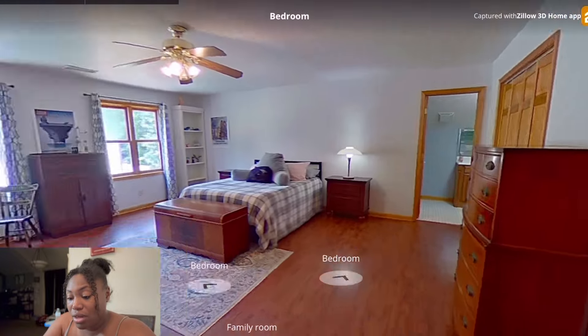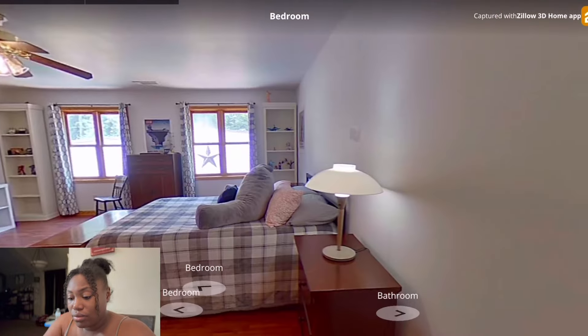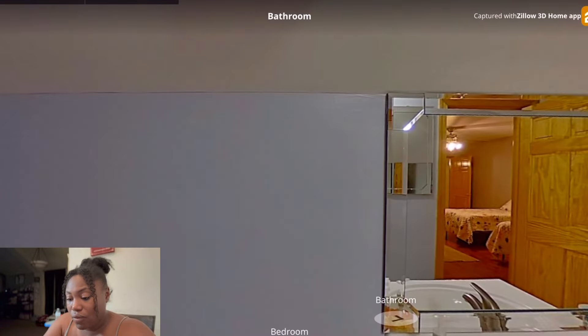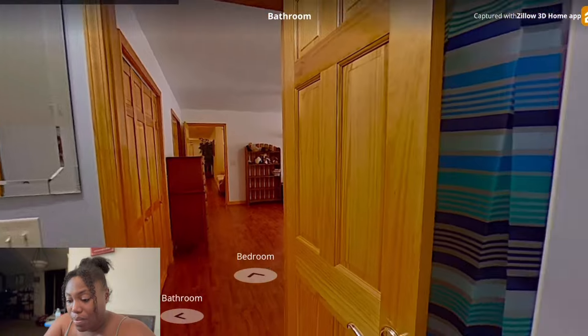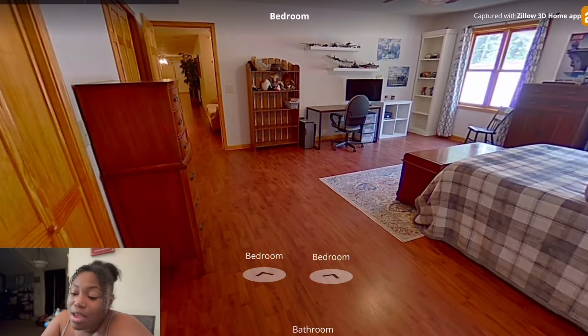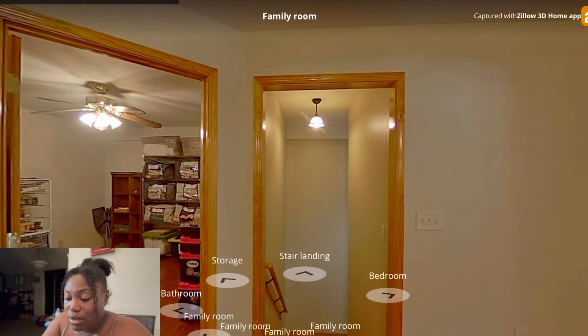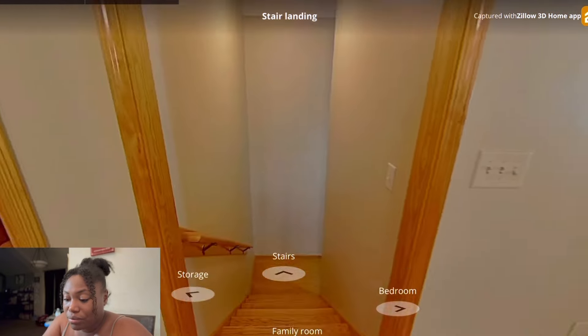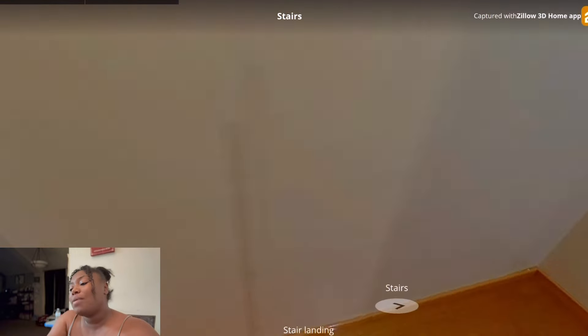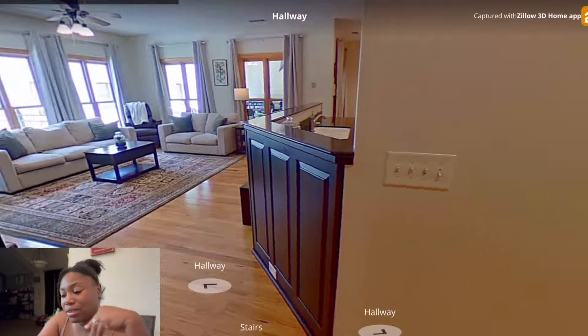Okay, this room is nice — this room looks bigger than the master, shoot. Let's look at the bathroom over here. I'm glad this could be the master because I'm telling you that room looks bigger than the designated master.